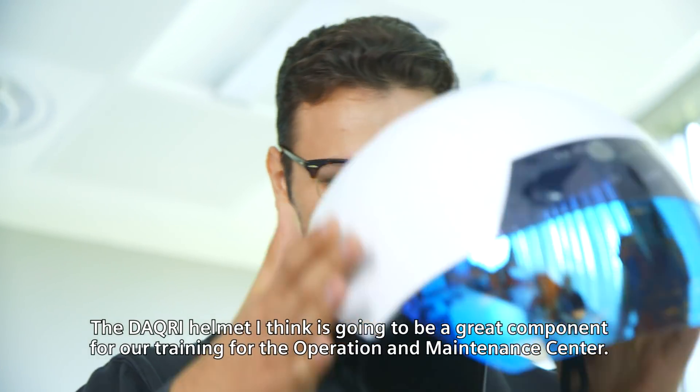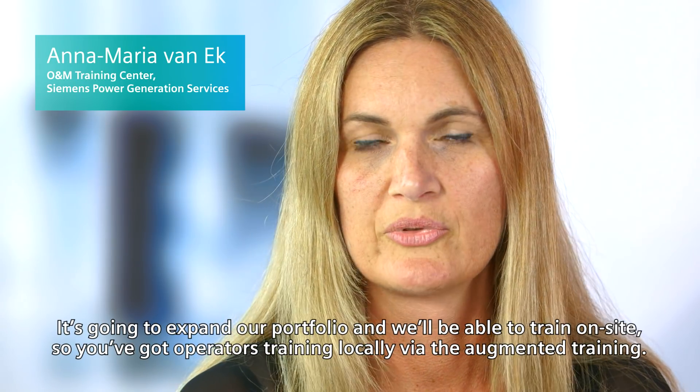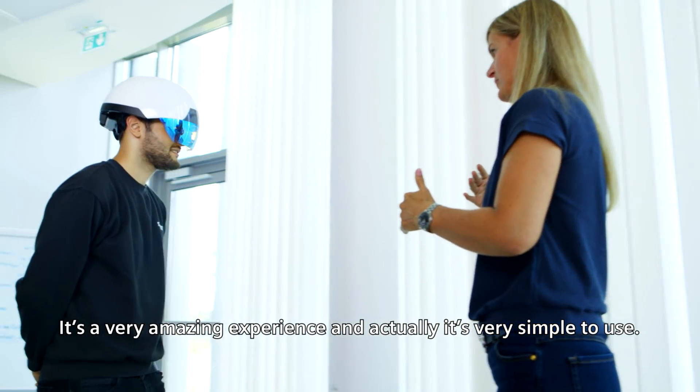The Dacri helmet is going to be a great component for our training for the Operating and Maintenance Centre. It's going to expand our portfolio and be able to train on-site, so you've got operators training locally via the augmented training. It's a very amazing experience.